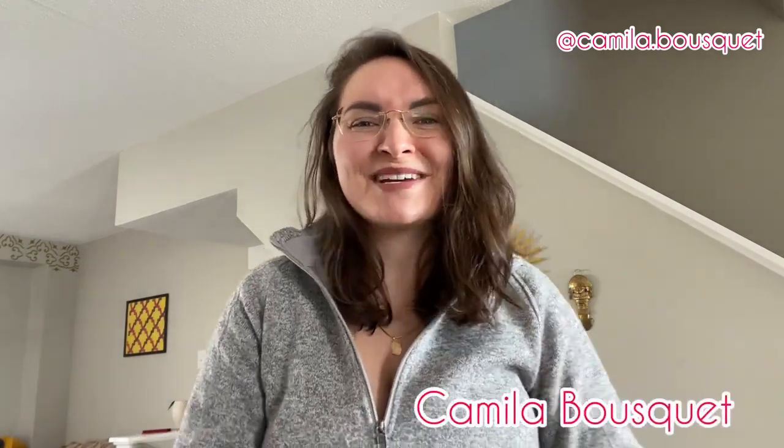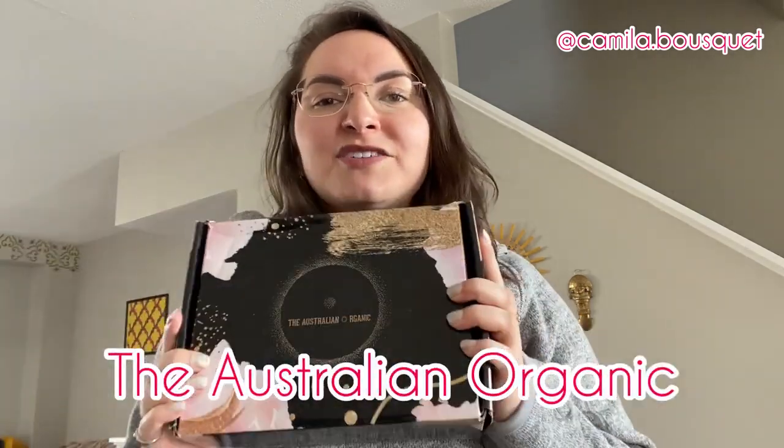Hello and welcome back to my YouTube channel. I'm Camilla Bousquet and on today's episode we're going to be reviewing some hair products from Australian Organic. You guys loved the previous video I did reviewing the Bondi Boost hair products, and Australian Organic found that video, reached out to me, and asked if I could do a similar one with their hair products. I couldn't say no because I love trying out different hair products. I have yet to find the hair product I absolutely adore and can't go without, so let's see if this one is it.